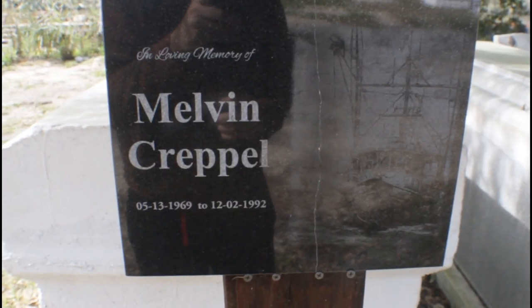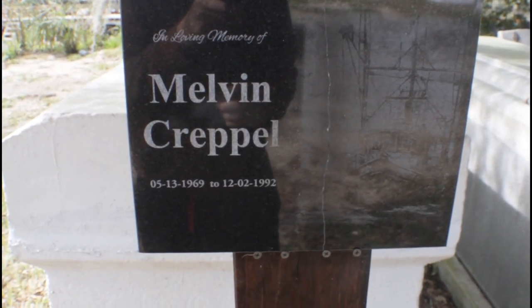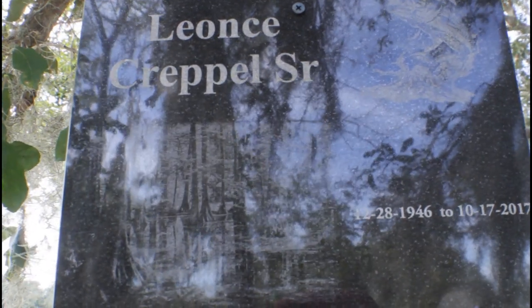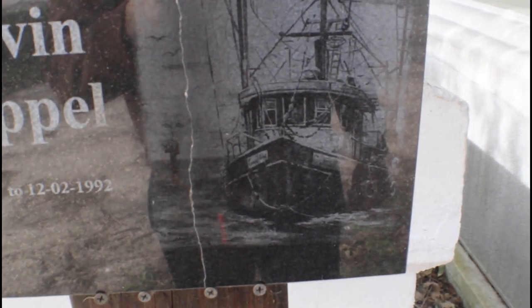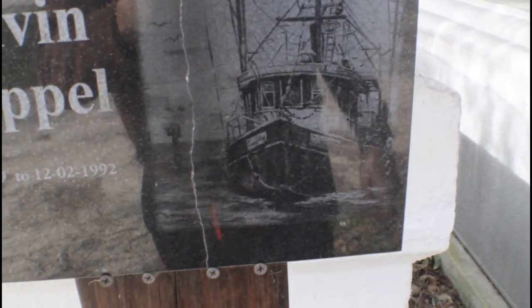In memory of Melvin Cripple — born May 5th, 1969, all the way to December 2nd, 1992. There's another monument — it's like a bayou with a fish on top, and on the other one it's like a big old shrimp boat, some type of boat used for fishing in the south. You see them more common down here.